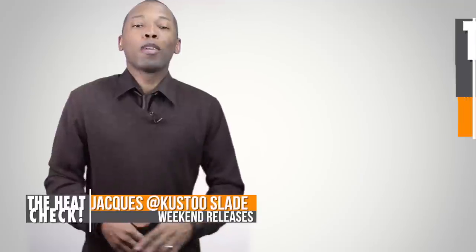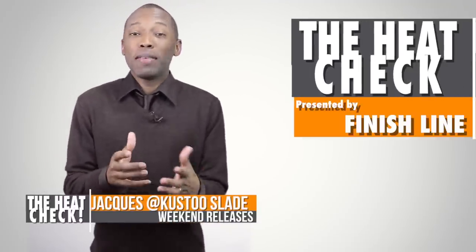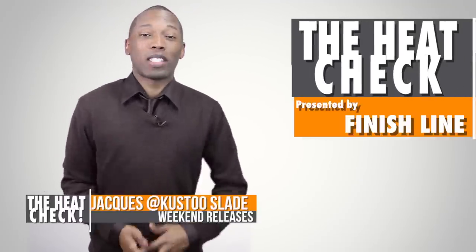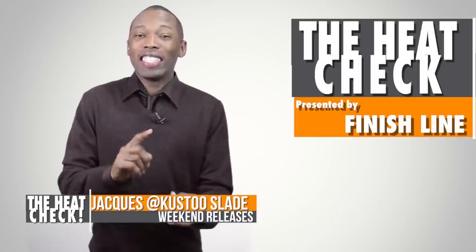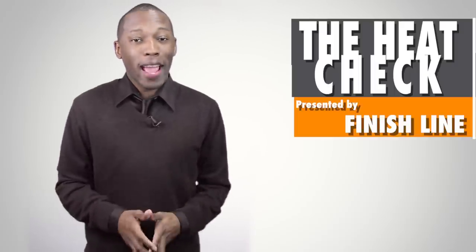Welcome to the Heat Check. I am your host Jacques Slade and this month just seems to get busier and busier with sneaker releases. We have stuff from Jordan, Nike, Adidas Originals, and Reebok. I think we literally have something from every brand this week.